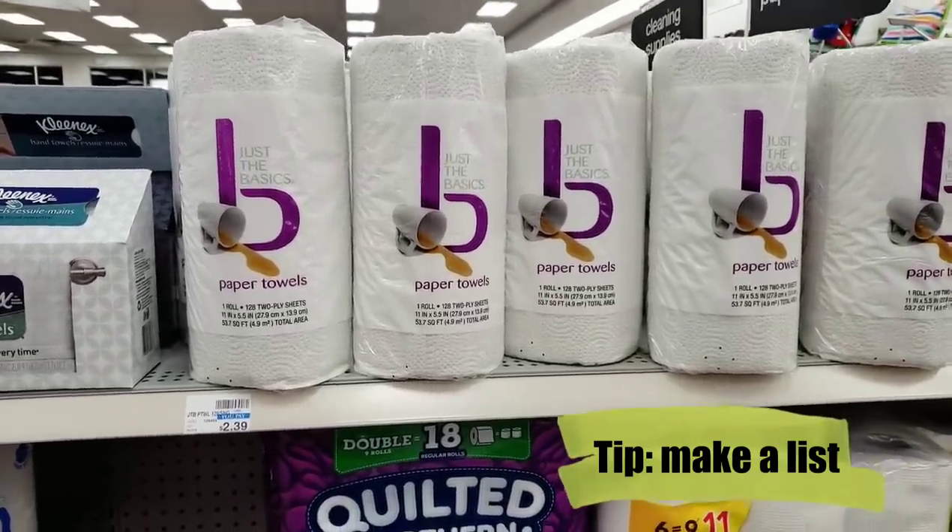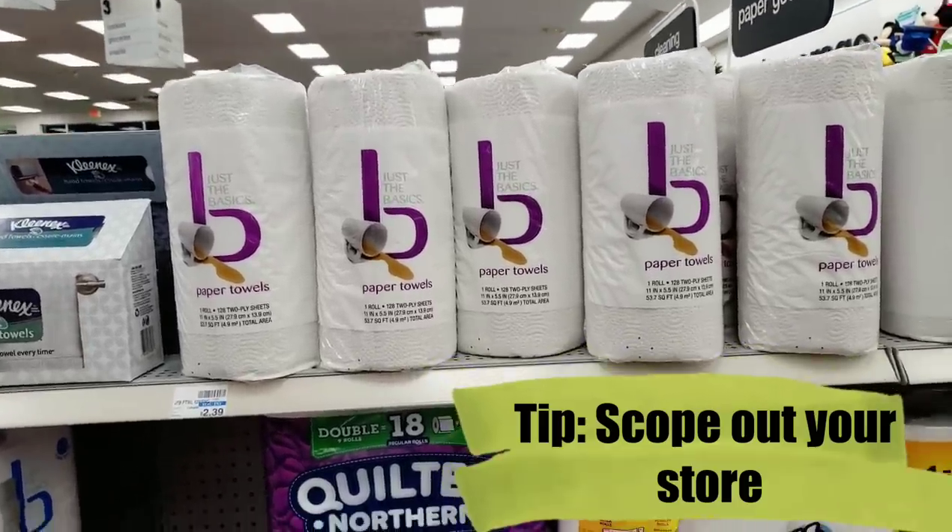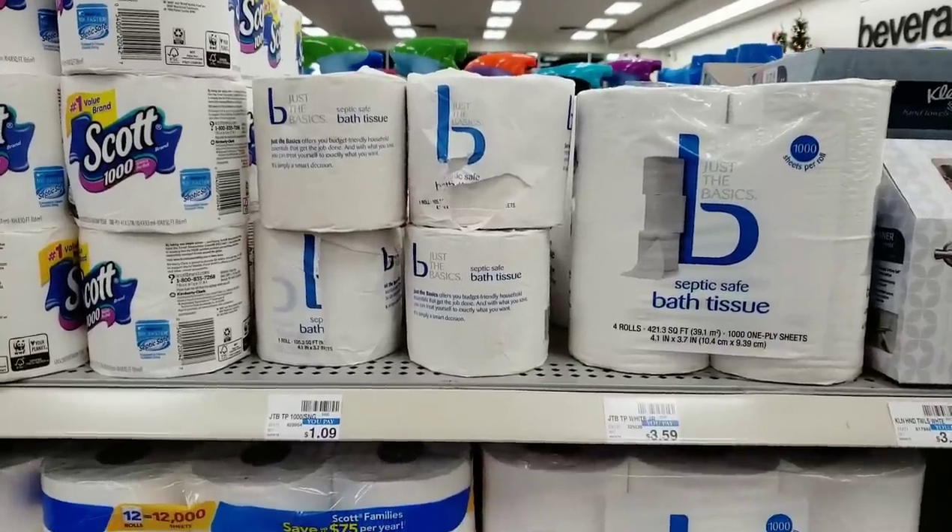Make a list and start marking what you want. Even if you have time, go to your local store and scope it out — how much do they have, where is it? Things like that will definitely come in handy.